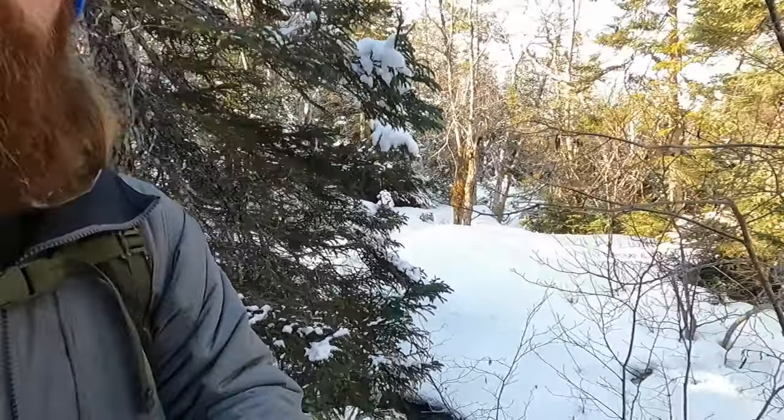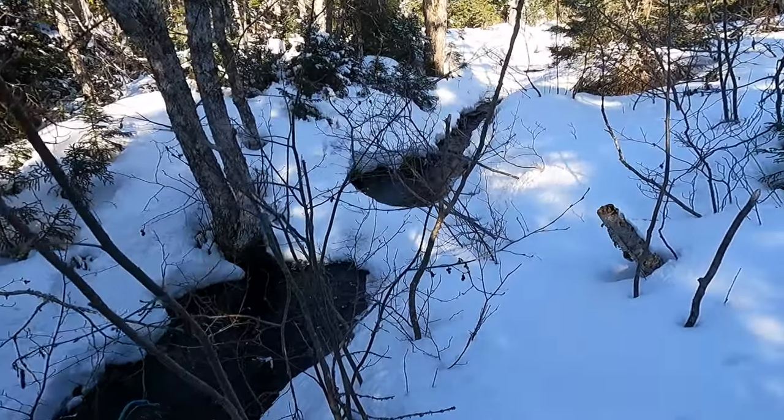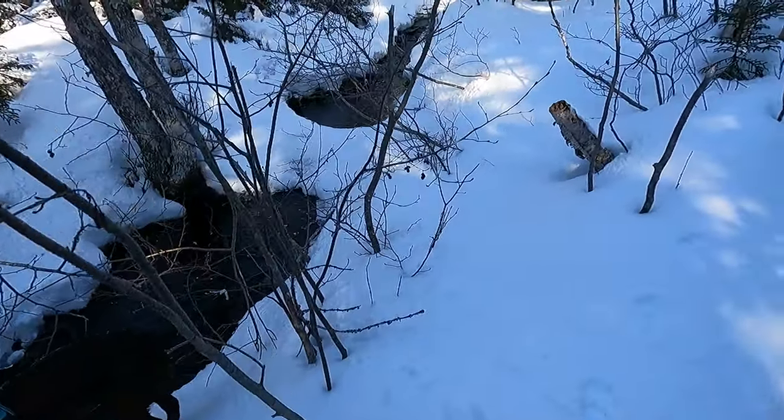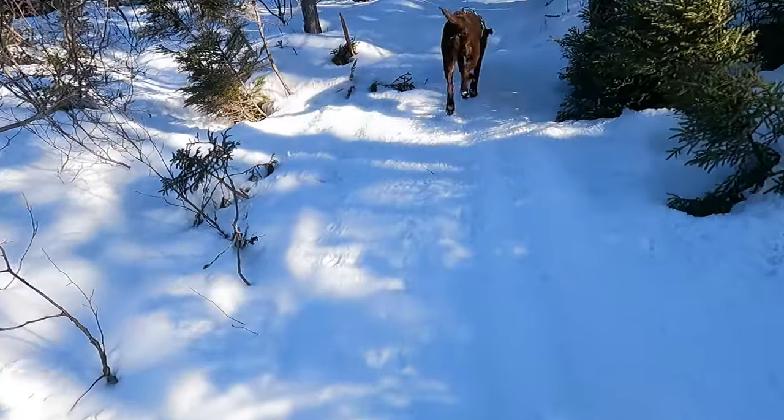Huffing and puffing here now — it's all uphill. There's the little brook that runs out of the pond we're headed to. Almost up to the next one, so we'll soon do some fishing.